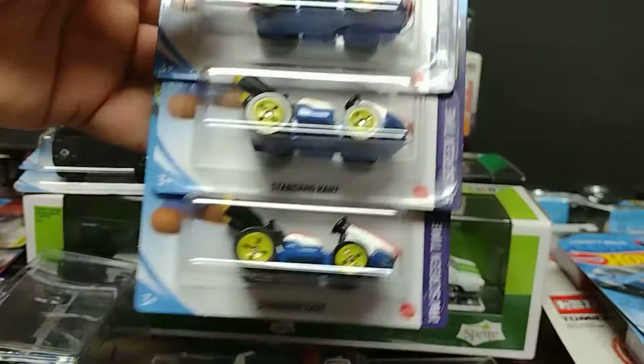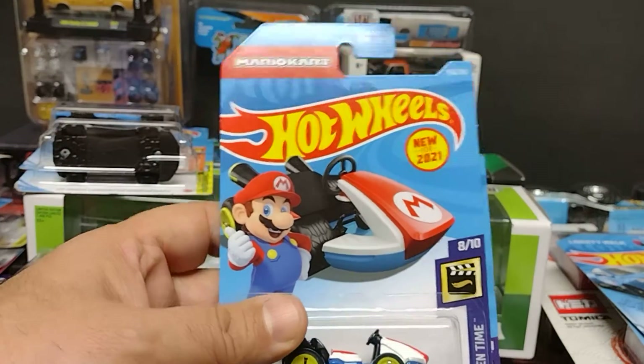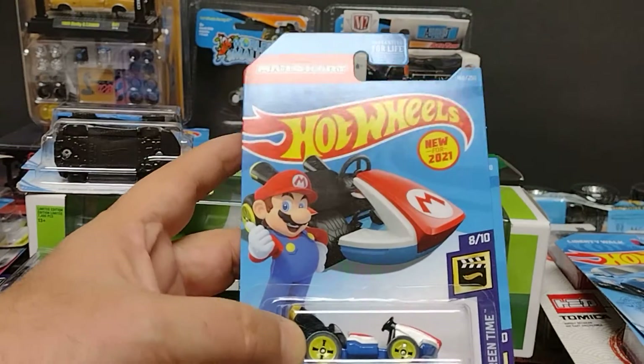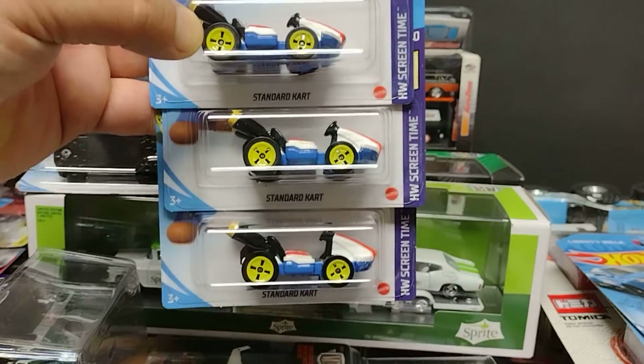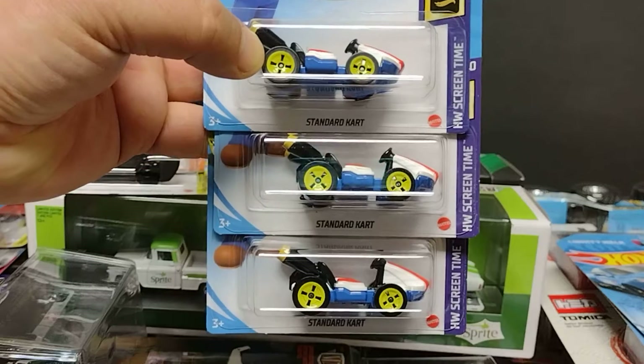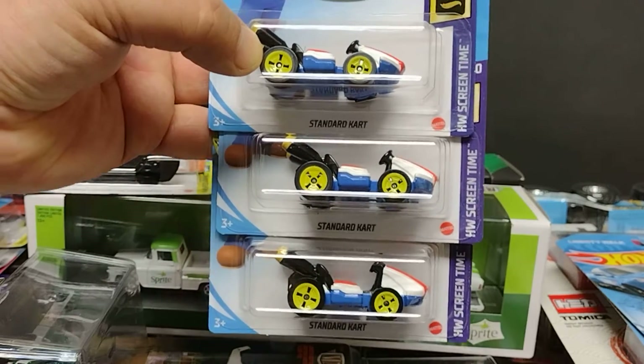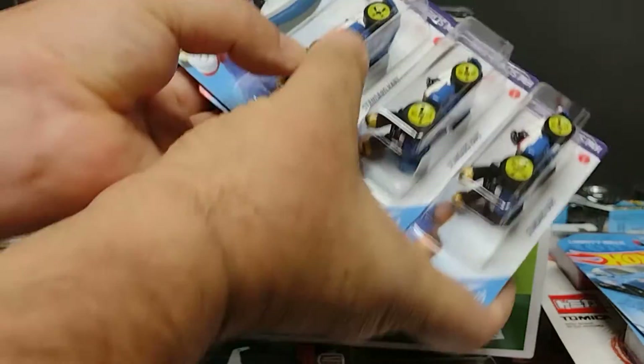Look at that — beautiful! Little Mario in there, look at that! I picked up all three. I don't know, I might give some away — who knows. Agarré los tres, a lo mejor regalo algunos, no sé, o todos. Maybe, we'll see!